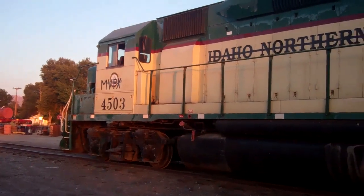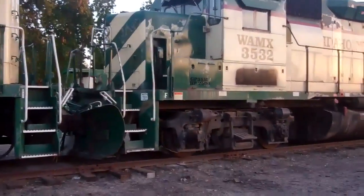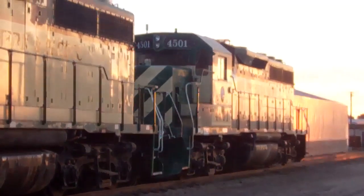45.03, 35.32 — that one's going to Boise Valley. 45.01.